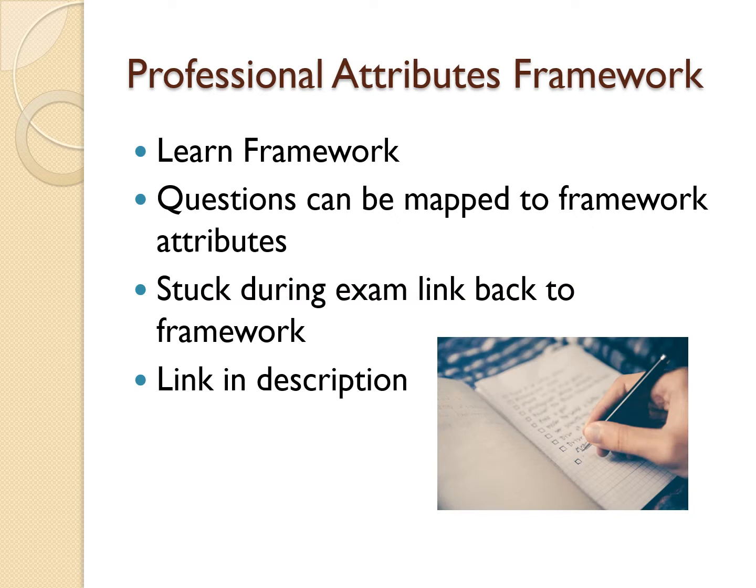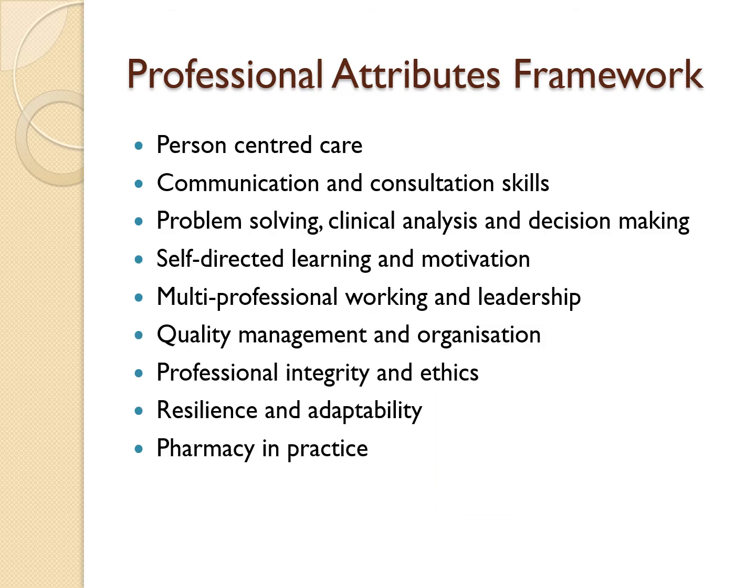The professional attribute framework is probably one of the most important documents you want to learn. Make sure you spend time learning the framework because each question can be mapped to the framework attributes. Knowing the framework inside out is handy if you become stuck during the exam, as you can link back to it to help you break down the question. Here are the nine attributes expected from a pre-registration pharmacist — click the link below for an in-depth explanation on what each attribute means.